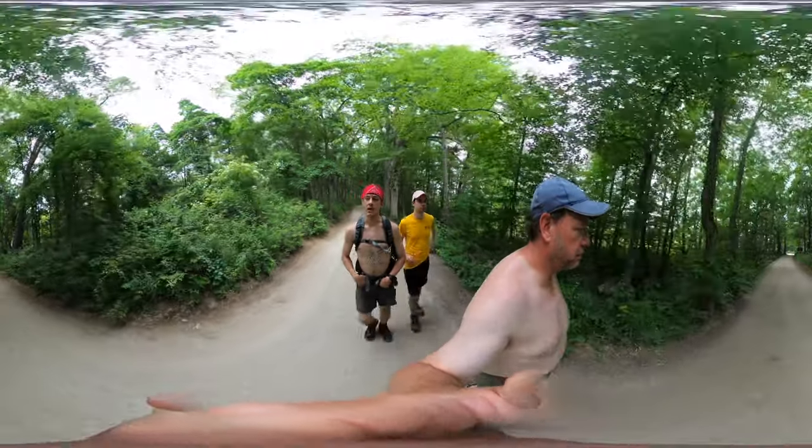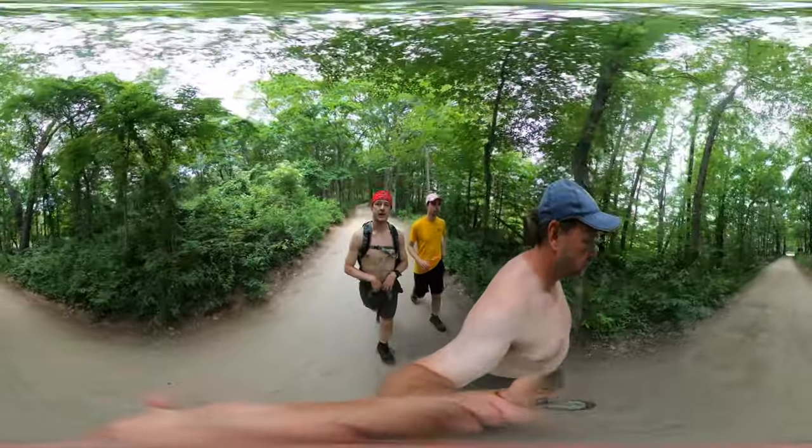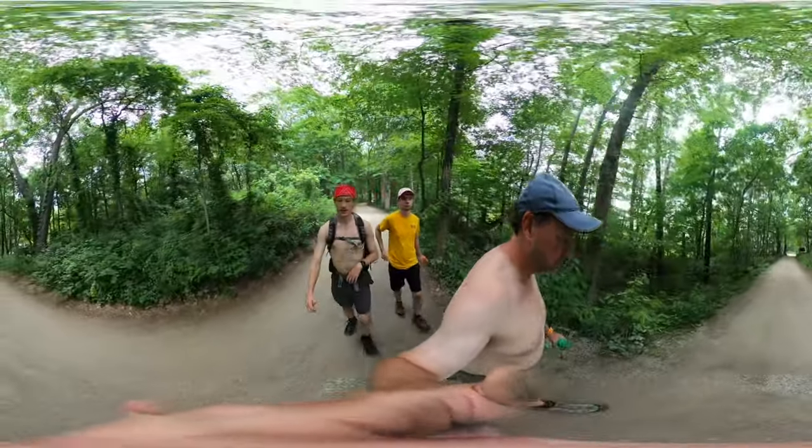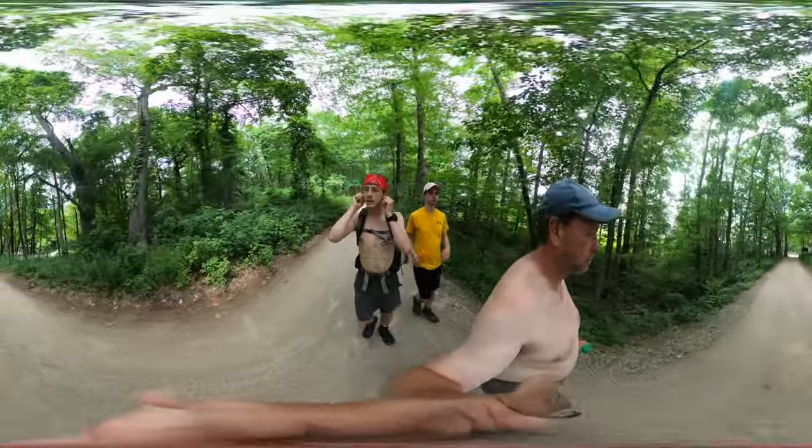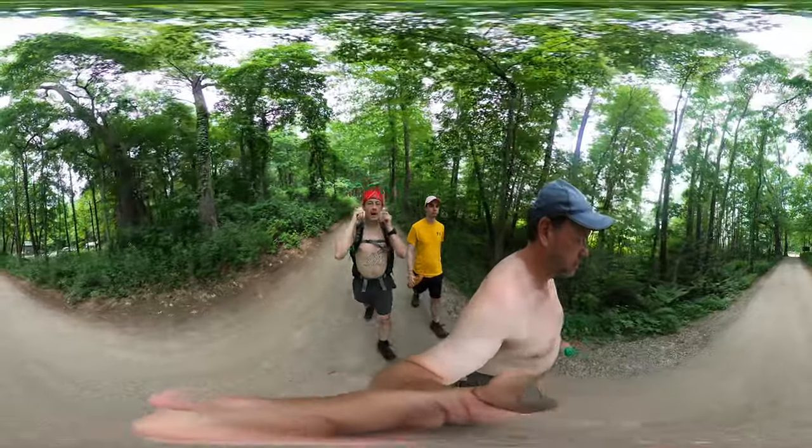So we're going to walk around the marshy area and then we're going to hit the lakeshore — Lake Michigan. We're going to go for a swim, we're going to walk back. Like I said, four miles.